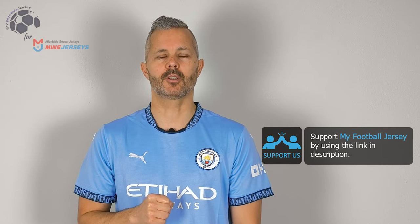Now before saying goodbye, subscribe to the channel and smash the like button. Let me know in the comments what you think about the jersey and what jersey you would like to see in the future. For today that's all — see you next time, ciao!